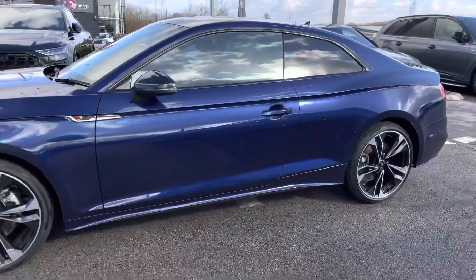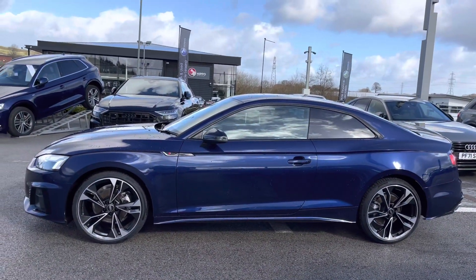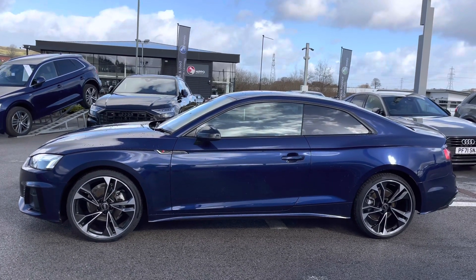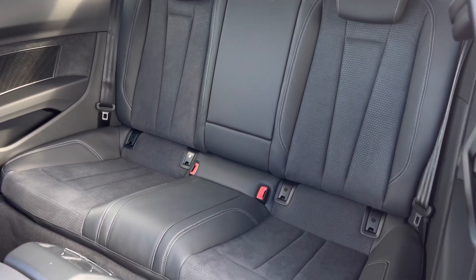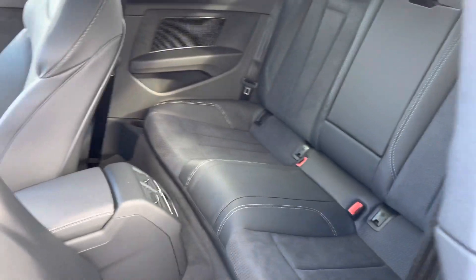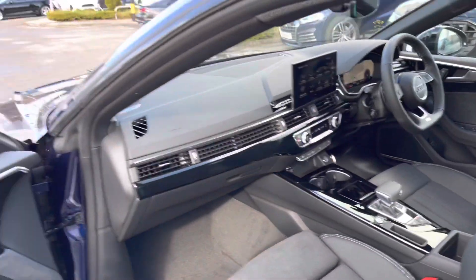We have the S-line badges on both wings as well as the black exterior door mirrors, part of the black styling package on this Black Edition A5, which are also electrically adjustable. Moving on into the back, where you will be able to sit three passengers very comfortably as they sit back and relax in the leather and alcantara, with the centre armrest for added comfort and support, as well as the ISOFIX points.